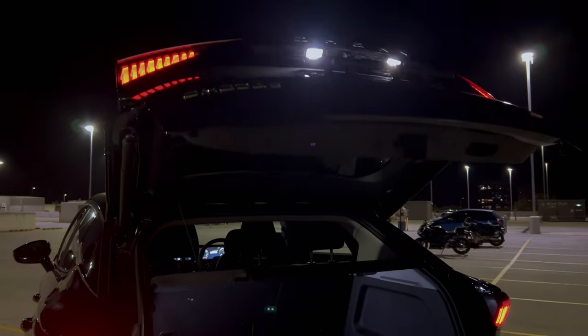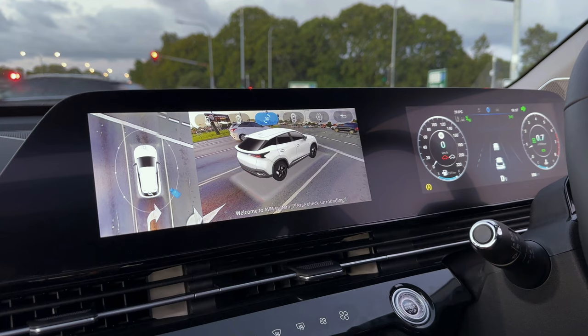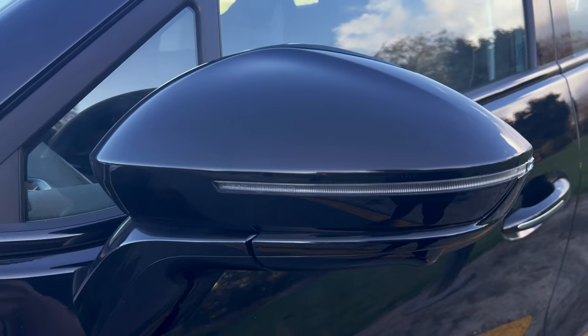In terms of practicality, the Emoda 5GT comes with a powered tailgate, 360-degree camera and heated and folding side mirrors as standard features.